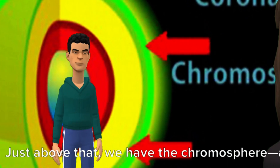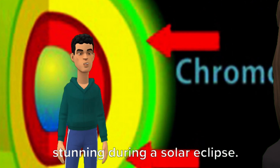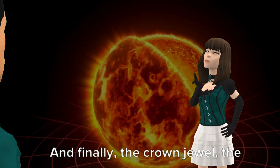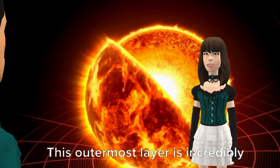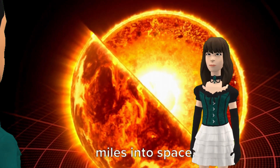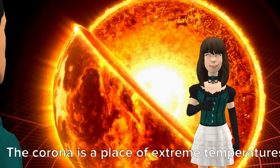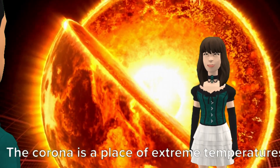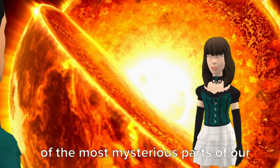Just above that, we have the chromosphere, a layer of red-hued gas that's absolutely stunning during a solar eclipse. And finally, the crown jewel — the corona. This outermost layer is incredibly hot, and it extends for millions of miles into space. The corona is a place of extreme temperatures and magnetic activity, making it one of the most mysterious parts of our sun.